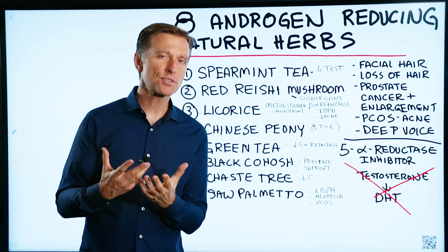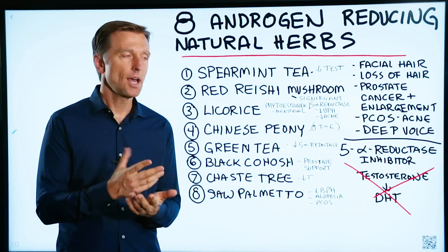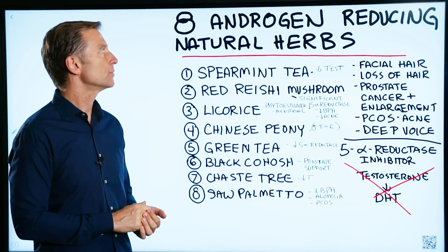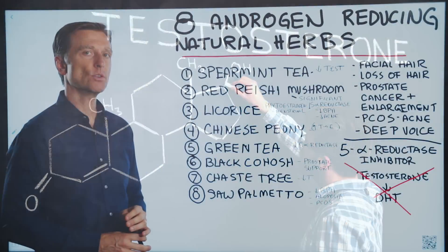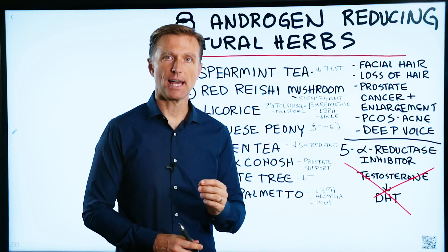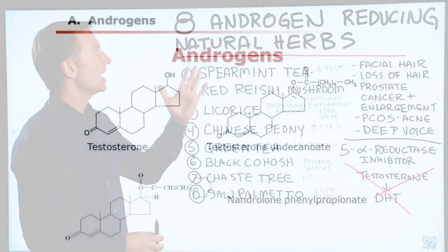I've done a lot of videos on how to boost testosterone, which is a type of androgen, but I haven't done any videos on how to reduce testosterone or androgens. I have had some questions on how to do that. So this video is on the eight natural herbs that have the potential of reducing androgens.